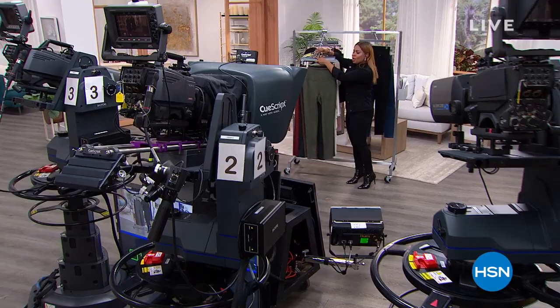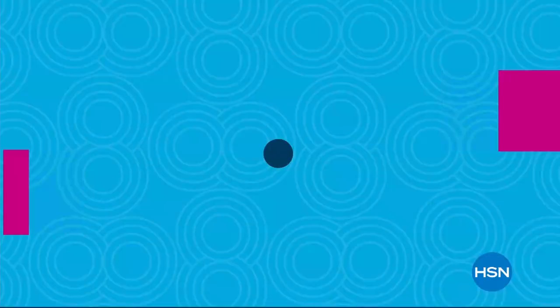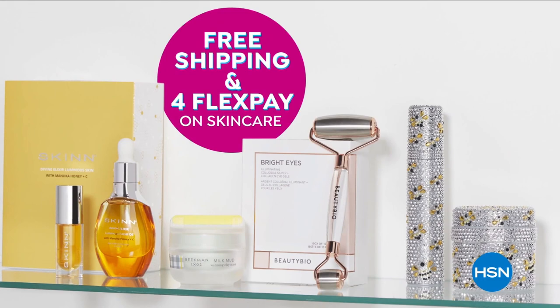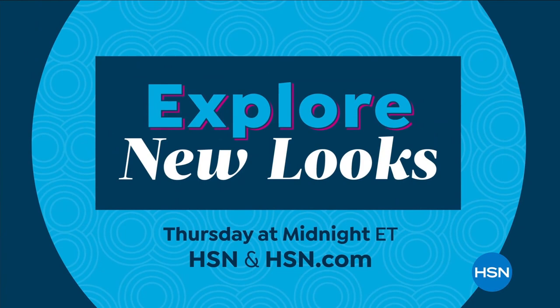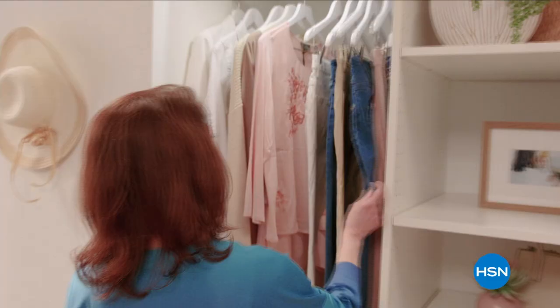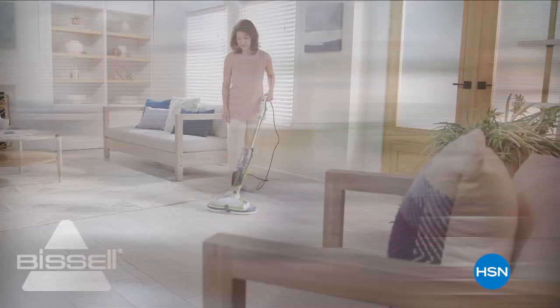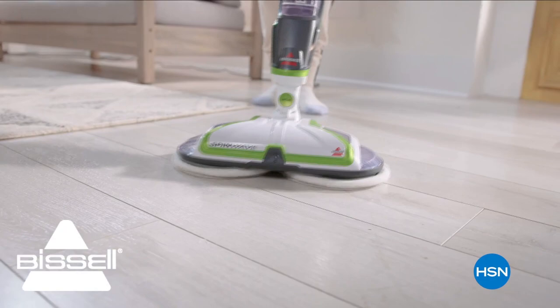More Diane Gilman coming up right after this. Find your new favorites and explore the possibilities on HSN. Refresh your wardrobe with Diane Gilman. Ends tonight on HSN.